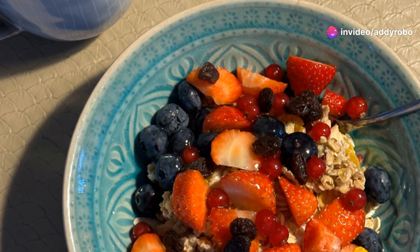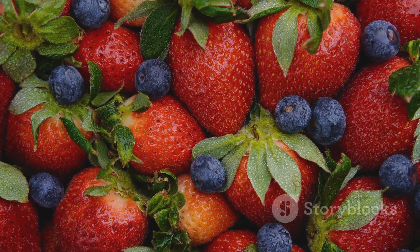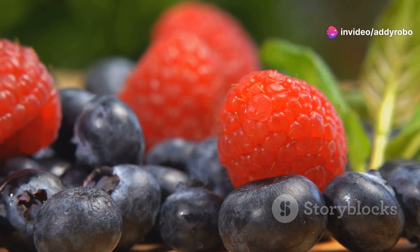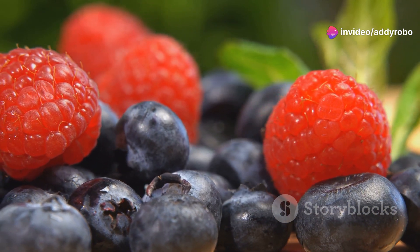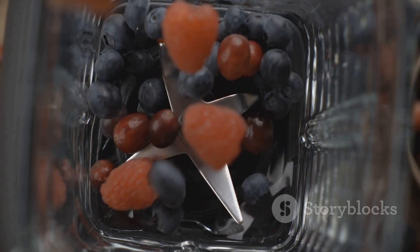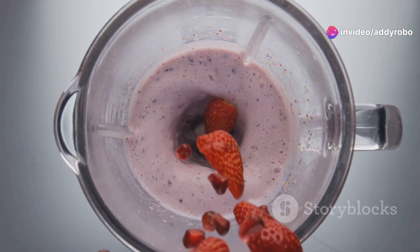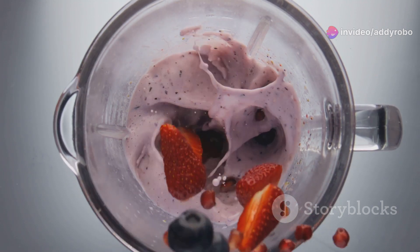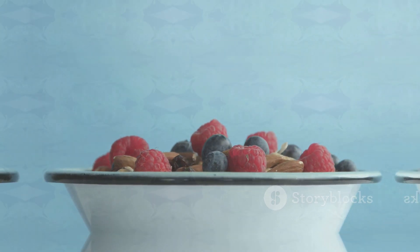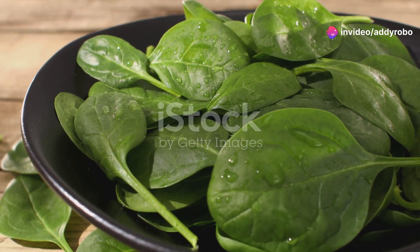Berries such as blueberries, strawberries, and raspberries are packed with nutrients that support blood circulation. These fruits are rich in antioxidants, particularly anthocyanins, which help to improve blood flow and reduce inflammation. Anthocyanins help to relax blood vessels and enhance the function of the endothelium. Including berries in your diet can help to lower blood pressure, reduce the risk of blood clots, and support healthy circulation. Add them to breakfast cereal, blend into smoothies, or simply eat them as a snack.